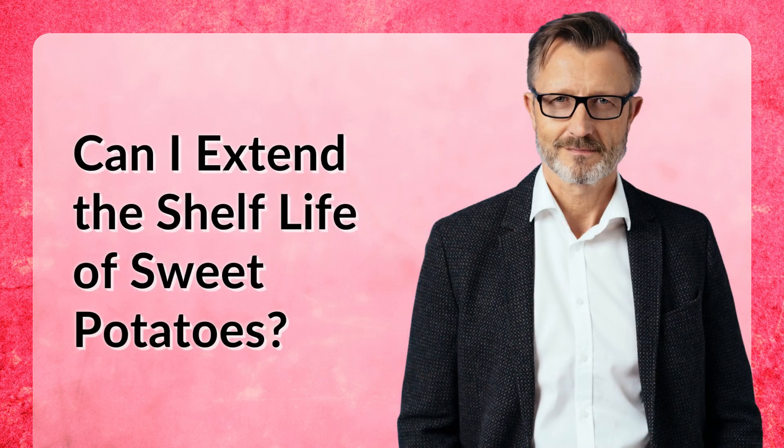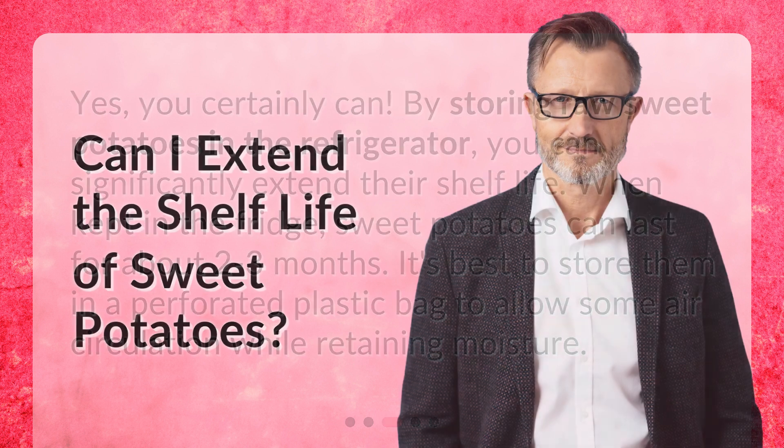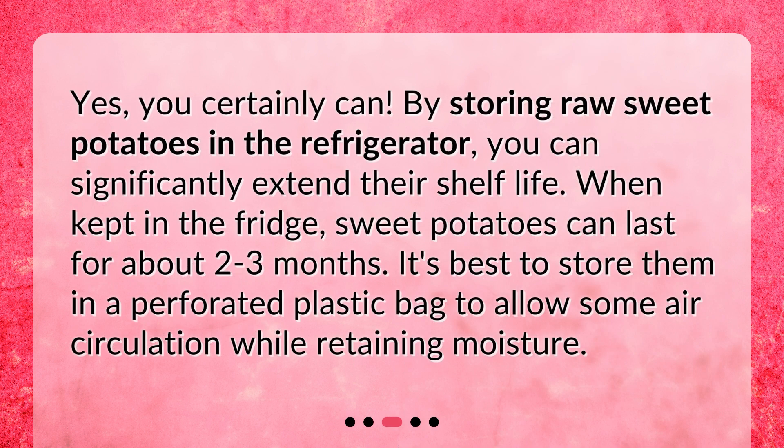Can I extend the shelf life of sweet potatoes? Yes, you certainly can. By storing raw sweet potatoes in the refrigerator, you can significantly extend their shelf life. When kept in the fridge, sweet potatoes can last for about two to three months. It's best to store them in a perforated plastic bag to allow some air circulation while retaining moisture.